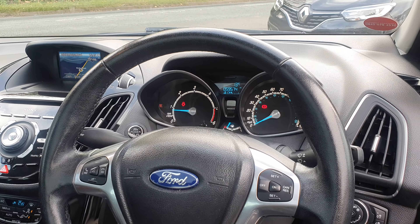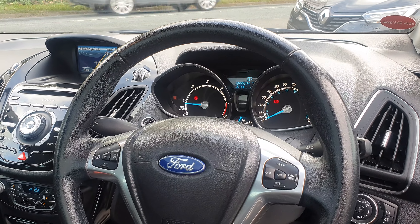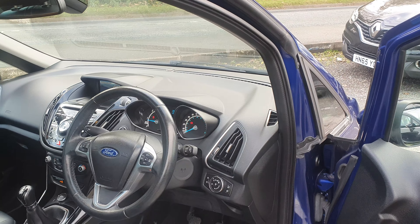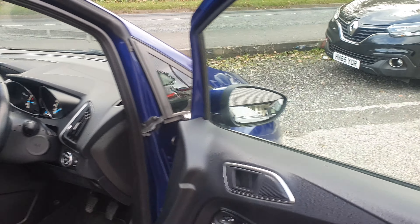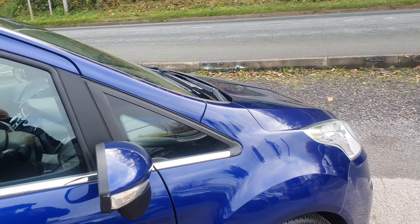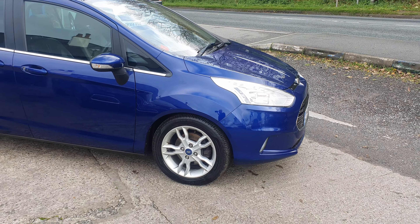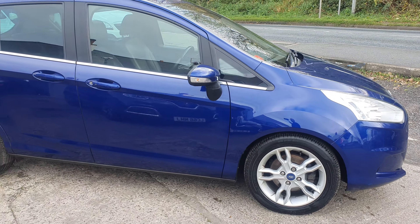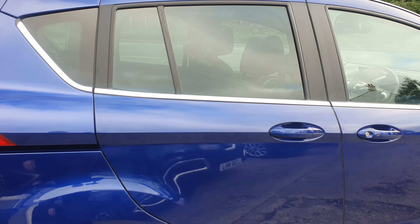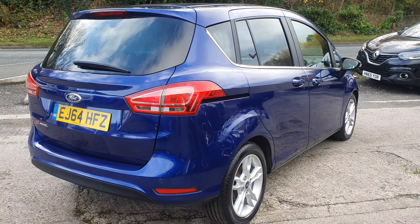59,574 is your current mileage. It's keyless entry on these and we've got two keys for it. The vehicle is Ford Motor Company plus one owner, it's got a six-stamp service history, so you've got a full service history. You've got 12 months MOT. We do three months parts and labour warranty - that's our own no-quibble warranty.